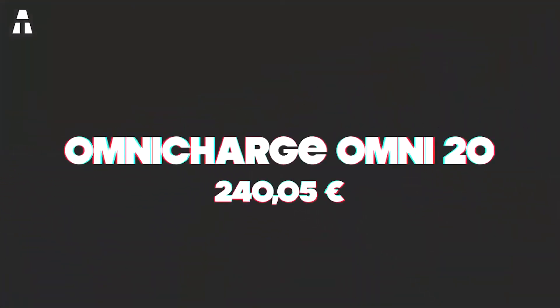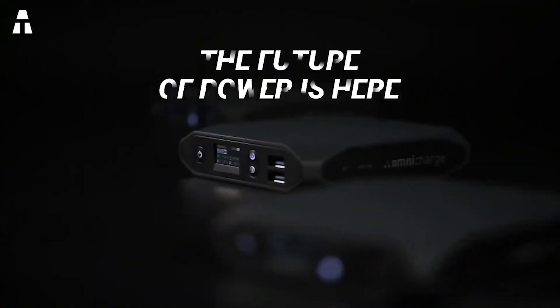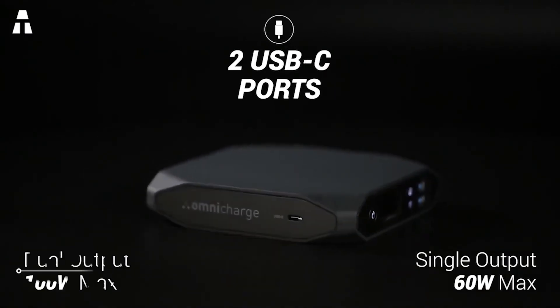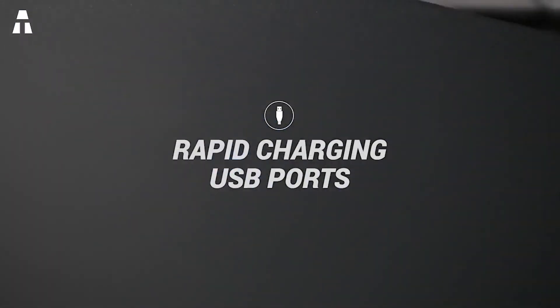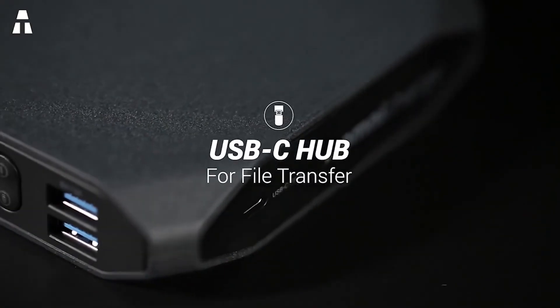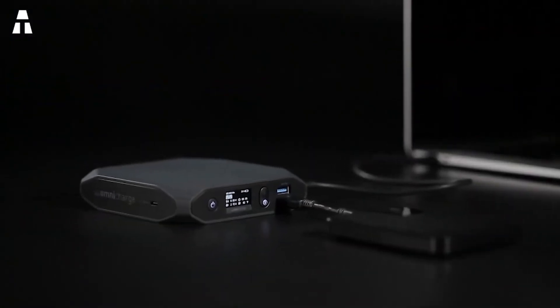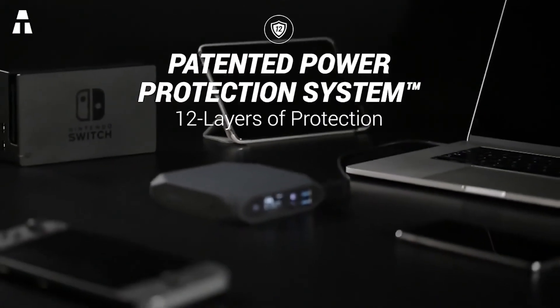Number 5: Omni Charge Omni 20. With this last power bank, we return to the Omni brand. Its power is 20,100 mAh. The Omni 20 has two USB-C ports and two USB type-A ports, and can produce 100 watts in total from its two USB-C ports simultaneously. You can also adjust the recharging parameters via an LCD screen to configure discharge not going below 10% and charging up to 90% max — this maximizes battery performance during its lifetime. Basically, you have control over the charge level.